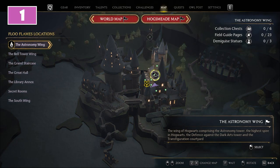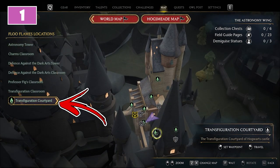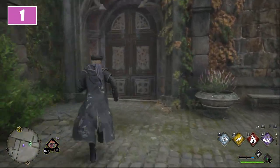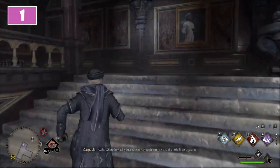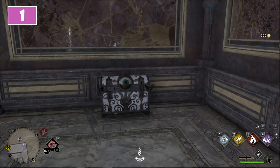For the first location in Hogwarts, focus on the top of the Astronomy Wing. Use the fast travel that will teleport you to the Transfiguration Courtyard. Immediately after, turn around and use the door you will notice slightly to the left. Behind it you will find a staircase, and at the end of it turn to the right then to the left. You will find the first chest close to the corner.